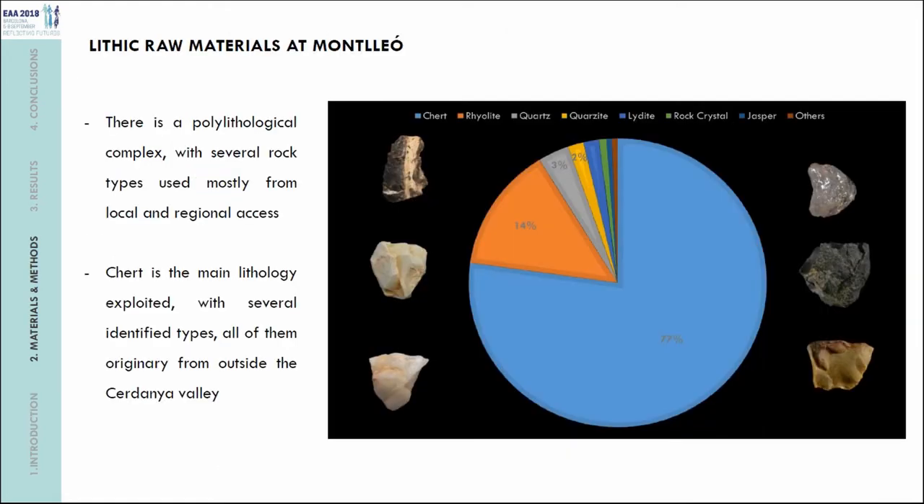We studied the lithic raw materials recovered at both archaeological levels and observed a poly-lithological complex with several rock types mostly used. We found a lot of rhyolites, quartz, quartzites, lydites, and rock crystals, whose origin is mostly local and regional. However, chert was the main lithology exploited, with several identified types. The most interesting finding is that while rhyolites, quartz, quartzites, and lydites are of local origin, outcropping in the Cerdaña Valley, chert does not outcrop in this valley — so it comes from outside.